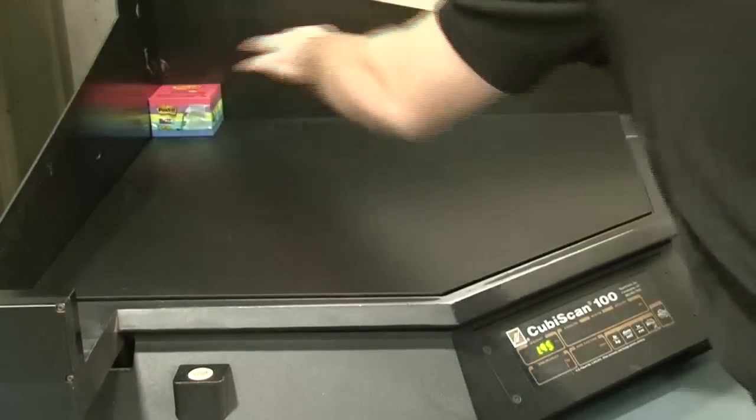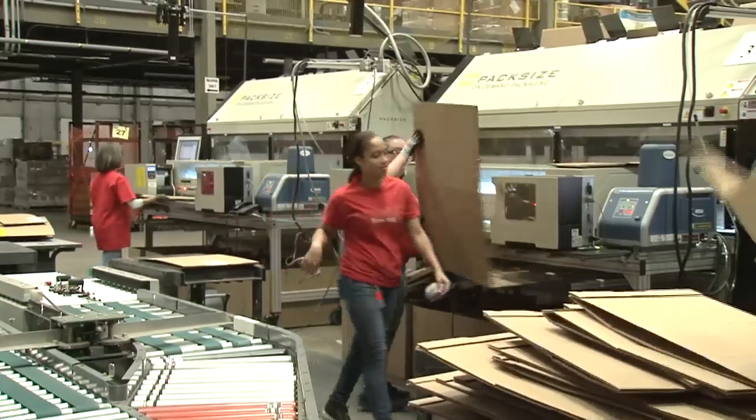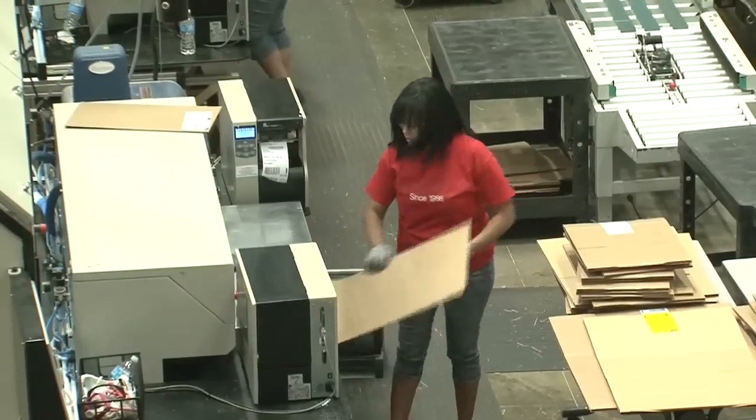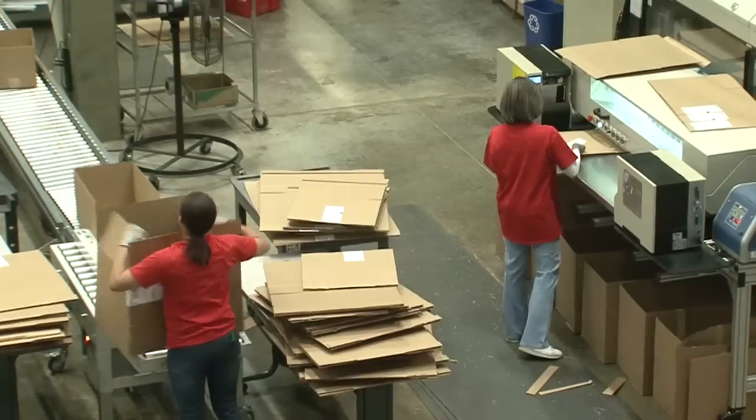Staples has saved a lot of money with the combination of good dimensional information and on-demand packaging. They've reduced the amount of protective filler material by 60%. The smaller boxes have also saved about 20% of the space on their trucks, which saves fuel and shipping costs.